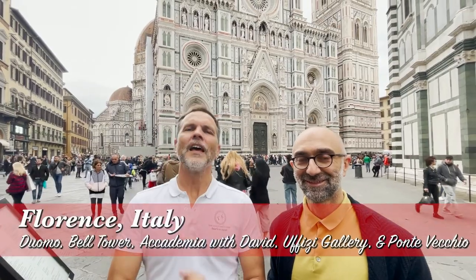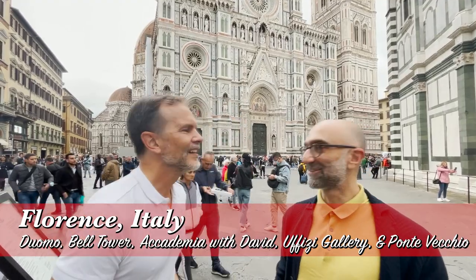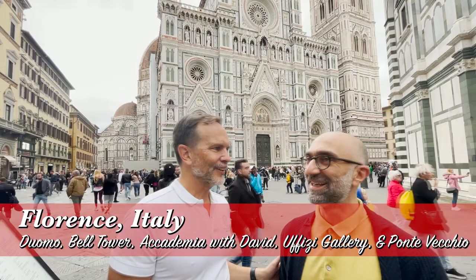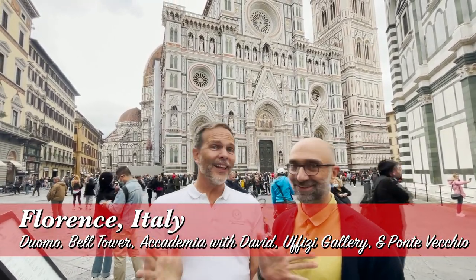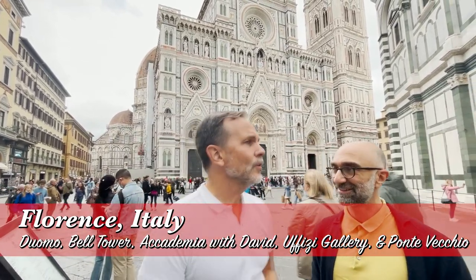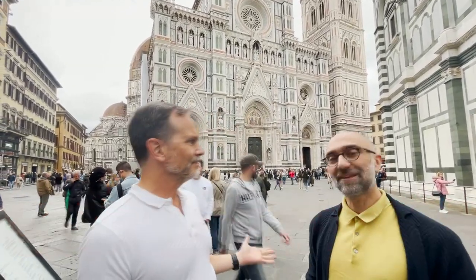Welcome to TE Destinations! I'm your host Rob and I'm here with one of TE's fabulous guides of Florence, Angelo. Today we're going to be covering all the highlights of Florence in a day. We're going to cover the Duomo, David by Michelangelo, Ponte Vecchio and much more. Andiamo!